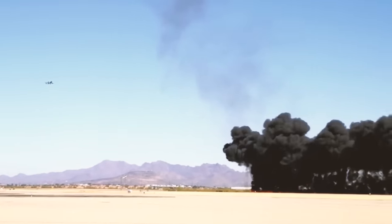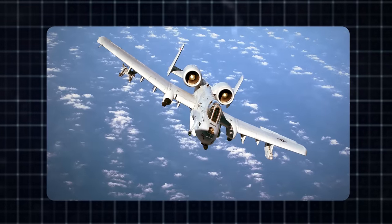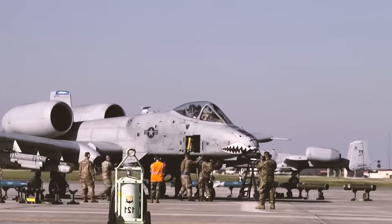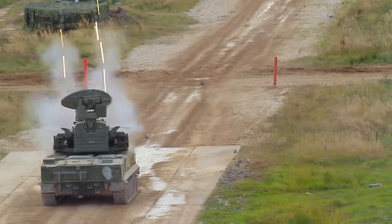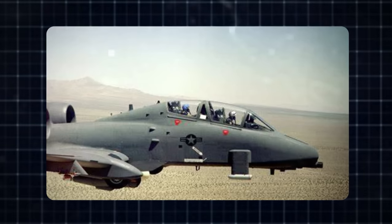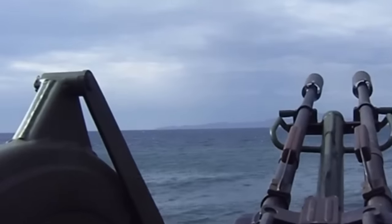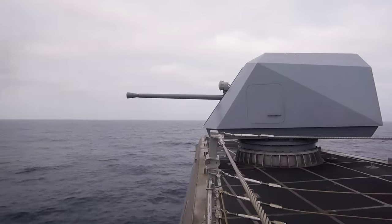The A-10 also boasts a missile attack warning system alerting the pilot to incoming threats, and the Electronic Warfare Unit ALQ-184 further enhances its defensive capabilities. Approximately 6% of the aircraft is covered in heavy armor, allowing it to withstand direct hits from high explosive and armor-piercing projectiles. Redundant hydraulic flight systems, complemented by a mechanical backup, ensure the A-10 can function even under extensive damage. To protect vital interior components including the cockpit and flight control systems, a layer of titanium aircraft armor — affectionately called the Bathtub — can withstand strikes from 23mm cannon fire and some indirect hits from 57mm shell fragments.